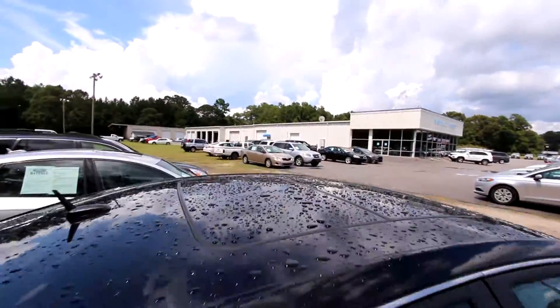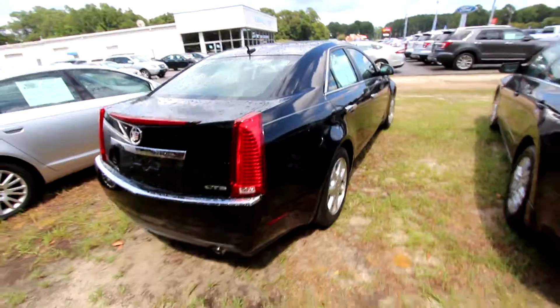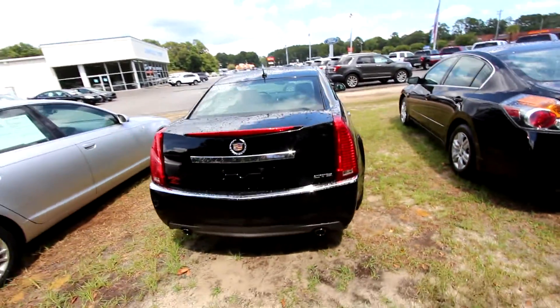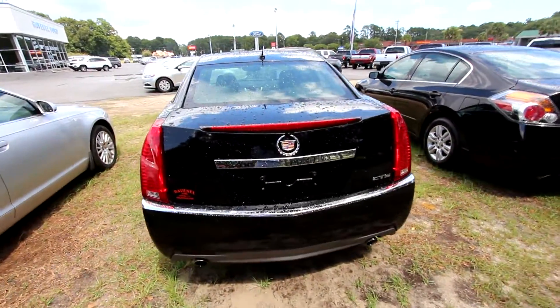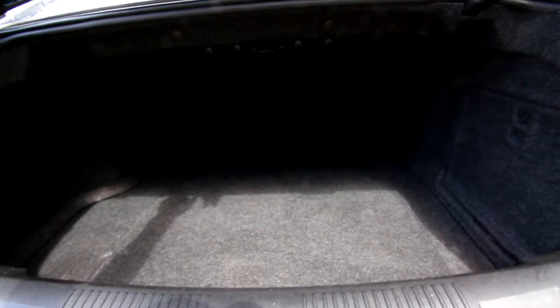Does have a dual sunroof as you can see right there — two of them rolling right into the back. Very clean car. Dual exhaust. Here's the key, pop the trunk. Plenty of cargo space in the back, that's for sure, and a ski-through back there.